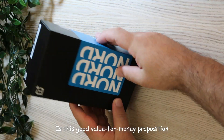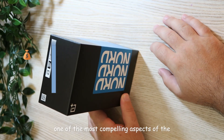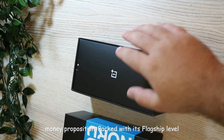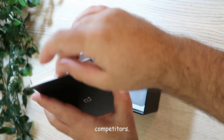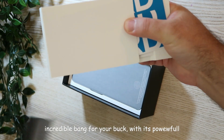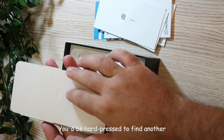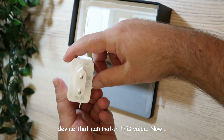Is this a good value for money proposition? Undoubtedly, one of the most compelling aspects of the OnePlus Nord 3 5G is its incredible value for money, packed with flagship-level features at a lower price point than its competitors. Overall, this smartphone offers an incredible bang for your buck with its powerful processor, ample storage capacity, and exceptional display quality. You will be hard pressed to find another device that can match this value.